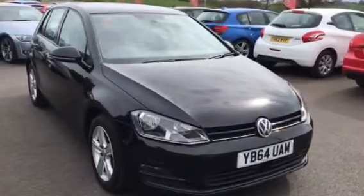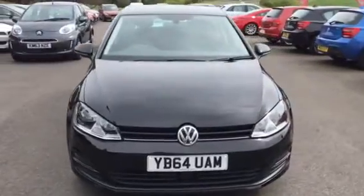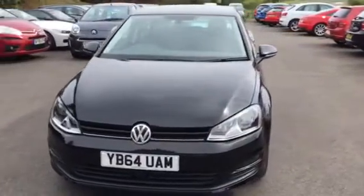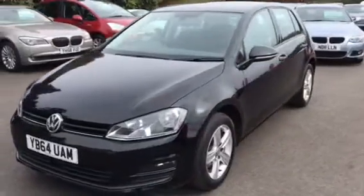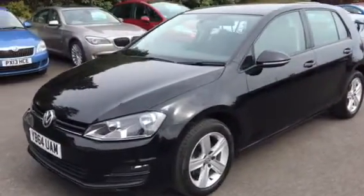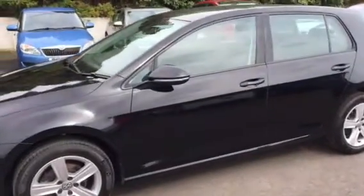Here at Intercars of Carlisle we have a 2015 64-plate Volkswagen Golf 1.6 Match TDI BlueMotion with 103 brake horsepower. This car has one previous owner and 43,000 miles on the clock. This car is zero road tax per year, making it very affordable yet stylish.